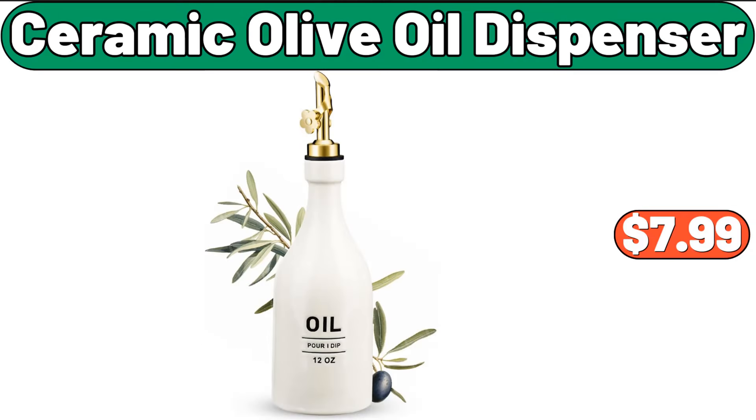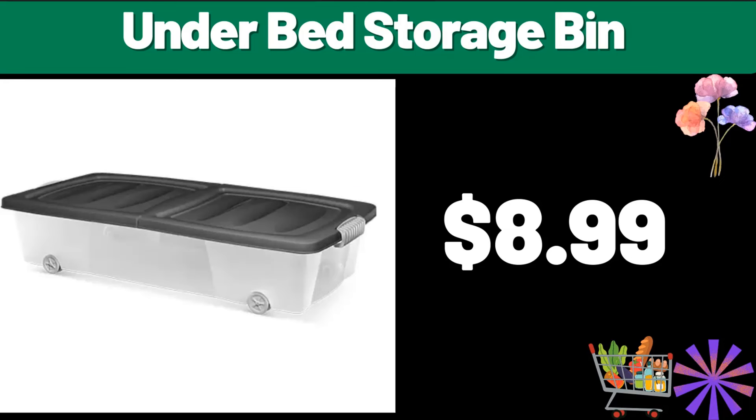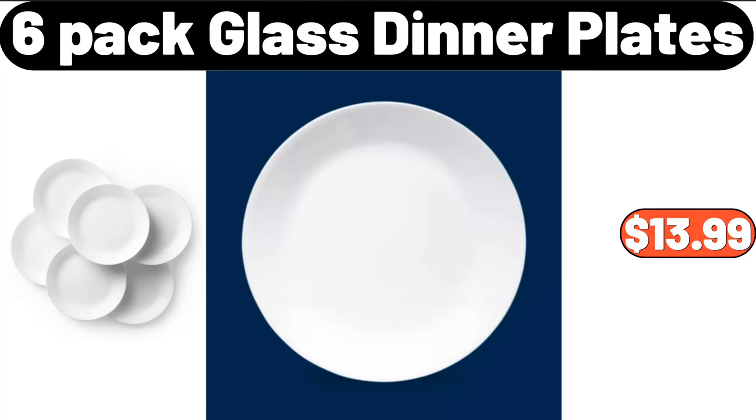Ceramic olive oil dispenser, $7.99. Premium free and clear high efficiency liquid laundry detergent, 100 fluid ounces, $8.69. Under bed storage bin, $8.99. Six-pack glass dinner plates, $13.99.